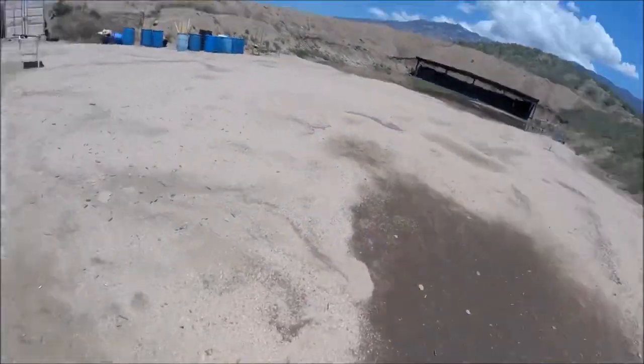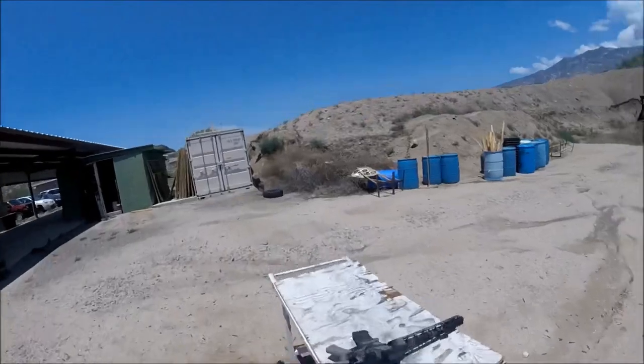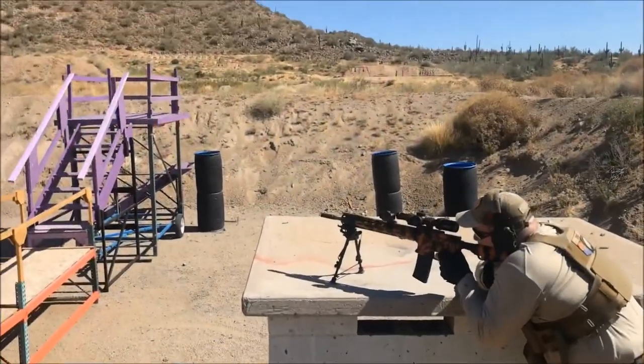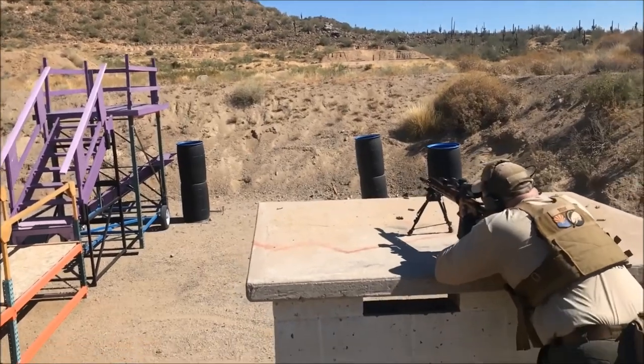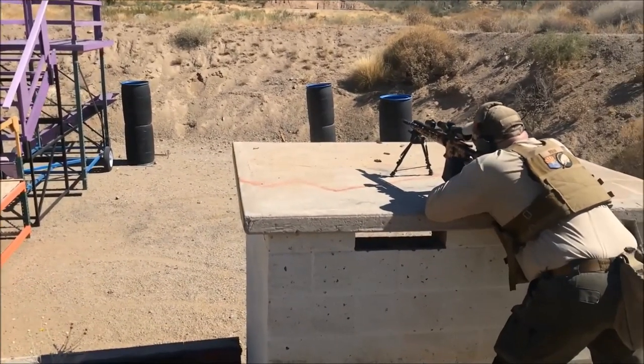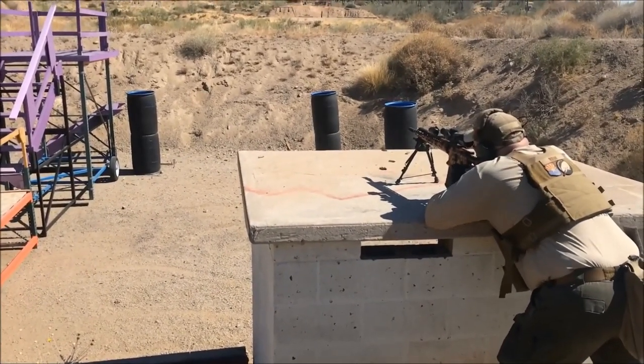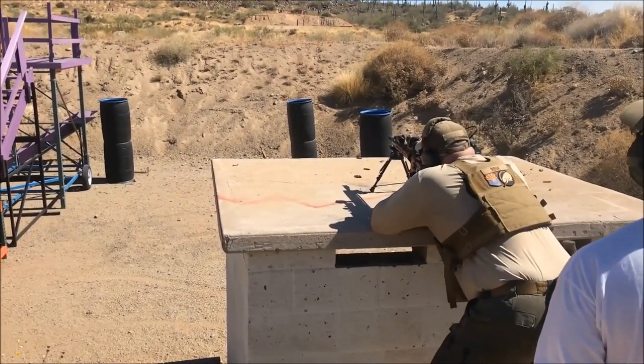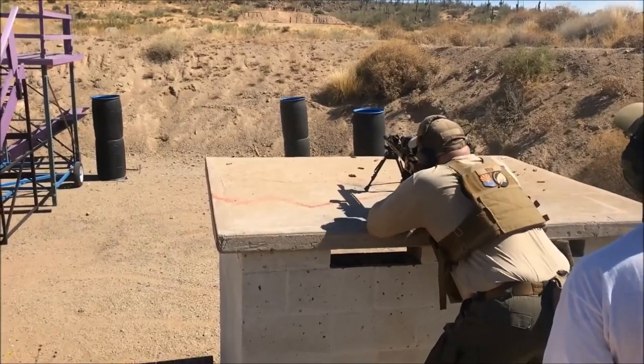I'm easily 10% faster than myself using a red dot at these type of events versus a variable. Variable power optics do have their place. If I'm shooting an event where most of the shooting is going to be between 100 to 500 yards versus close range, I prefer a variable because of the range of magnification it offers over a red dot and a magnifier.